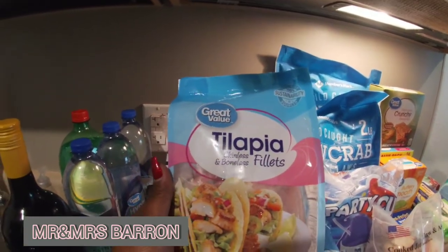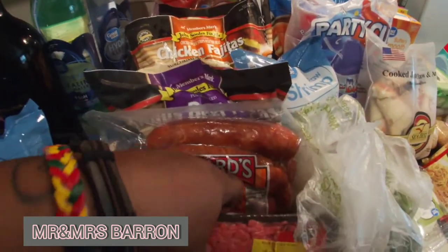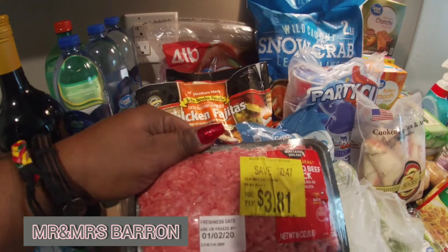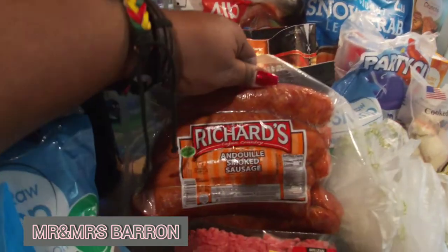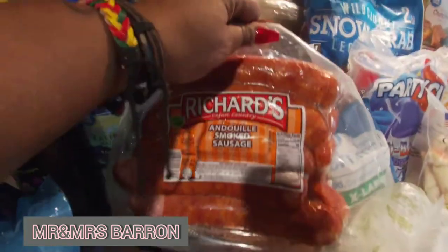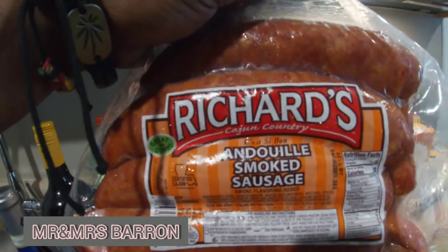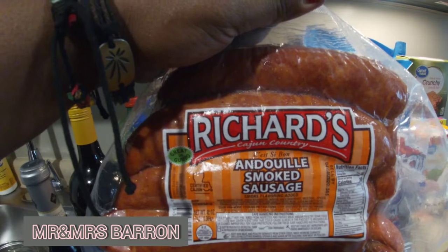We have ground chuck, and these came from Sam's — Richards and Dewey sausage. Let me pull it up so y'all can see it a little better. I've never tried these, so we're going to try them out. Try them out if you like them — let us know what you think.